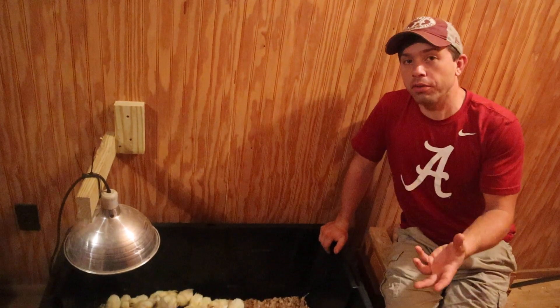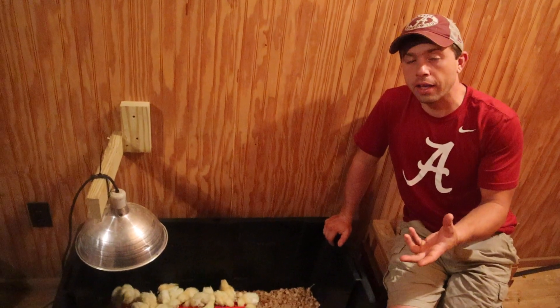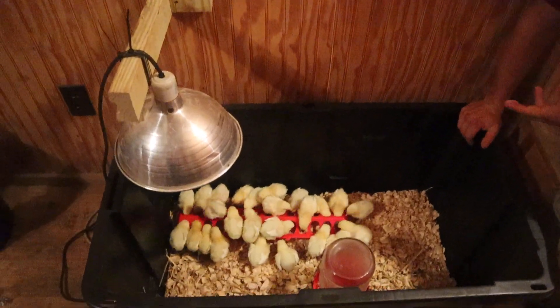When we raised thousands of birds — I think the most we ever did in one year was 2,000 — we never used anything like that. One of the best foods that we use, and we've already fed them two of them, is boiled eggs.